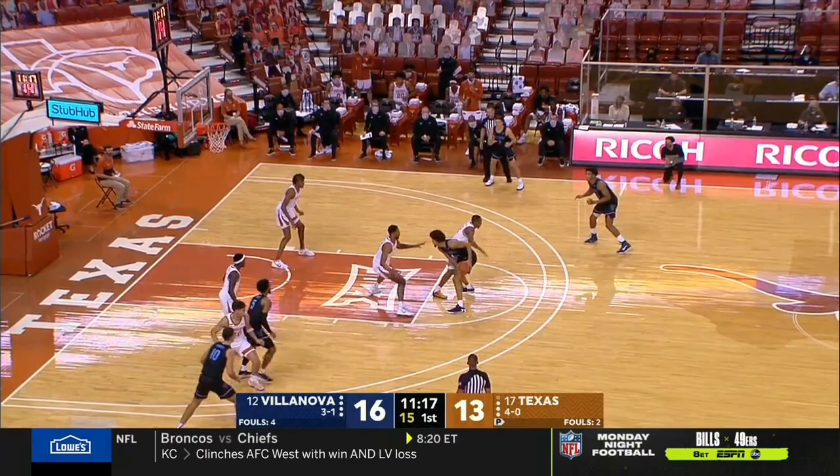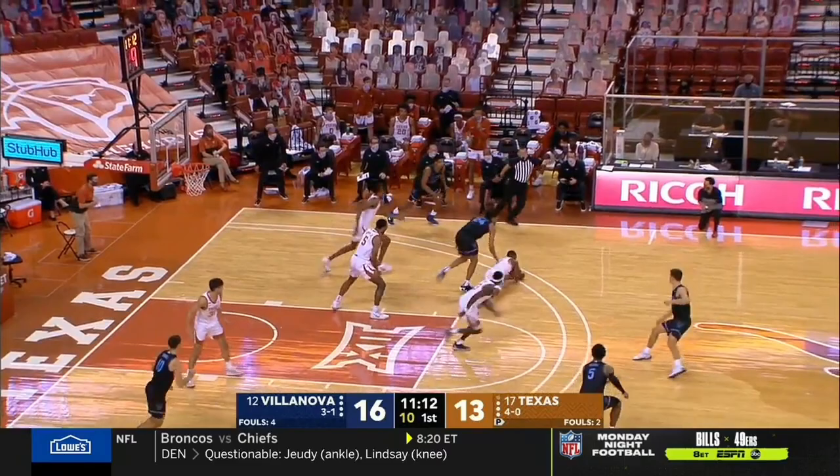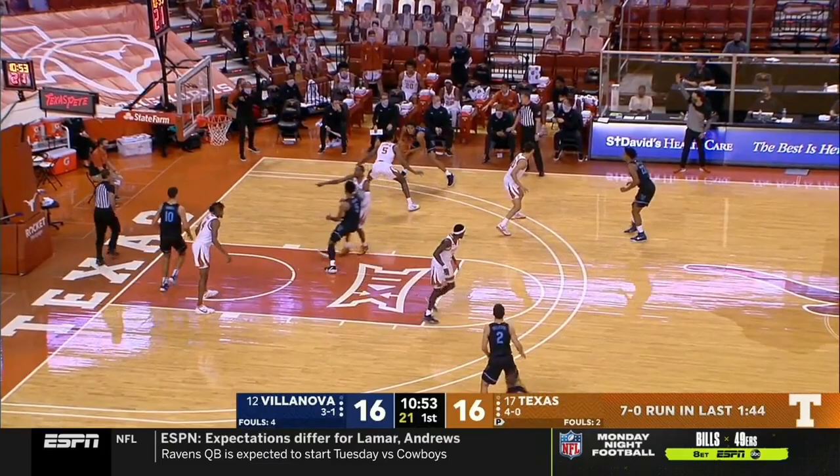This is a team that came in very highly thought of, and deservedly so, in spite of the loss to Virginia Tech. Robinson Earl, nowhere to go. Good defense there. And you've got Cunningham, the head of the snake in that 1-2-2.